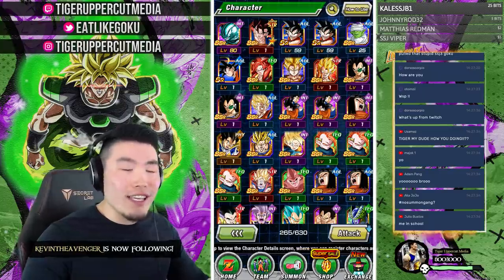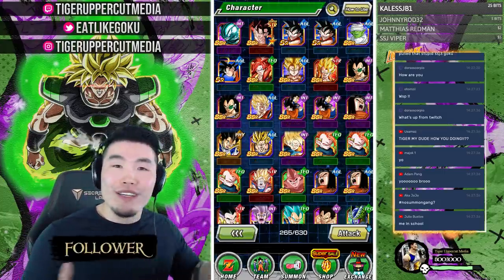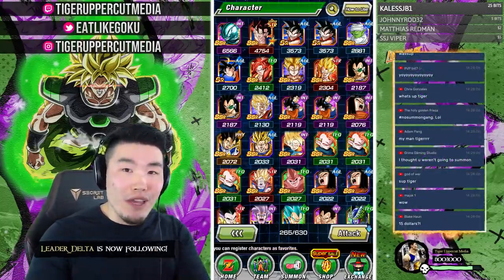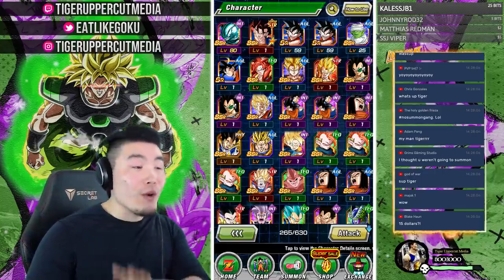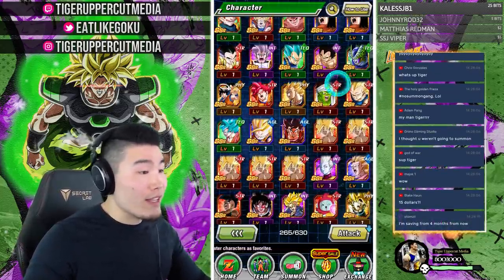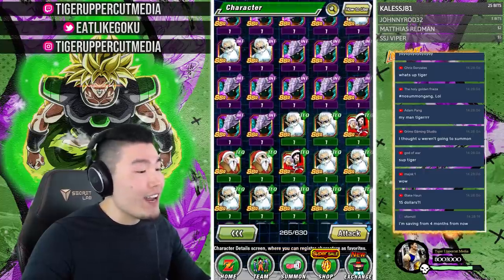Before we get started, I want to show you guys the box real quick so you can see the state of the account. As you can see, before we spend a single stone, this account is already stacked. It has Super Saiyan 4 Gogeta, STR Gogeta, AGL Vegeto — who will be getting an Extreme Z Awakening — two copies of LR Vegeto, a copy of LR Gogeta, and a bunch of other useful units.